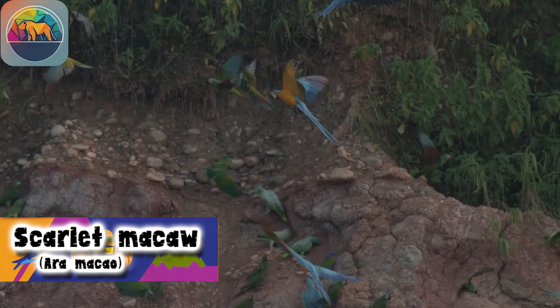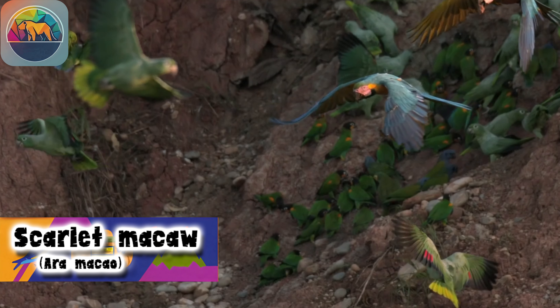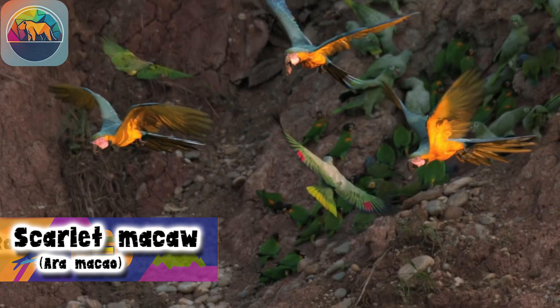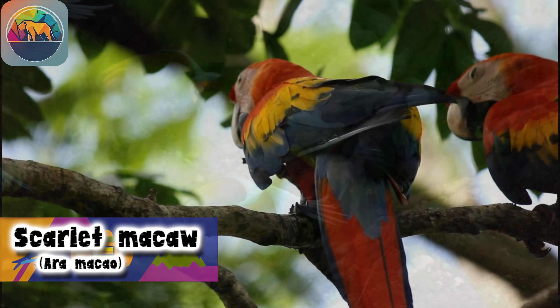And so, we conclude our exciting journey through the world of the Scarlet Macaw, a wonder of nature in the rainforests of Central and South America. Let us remember that our responsibility is to protect and preserve these magnificent birds and their home.